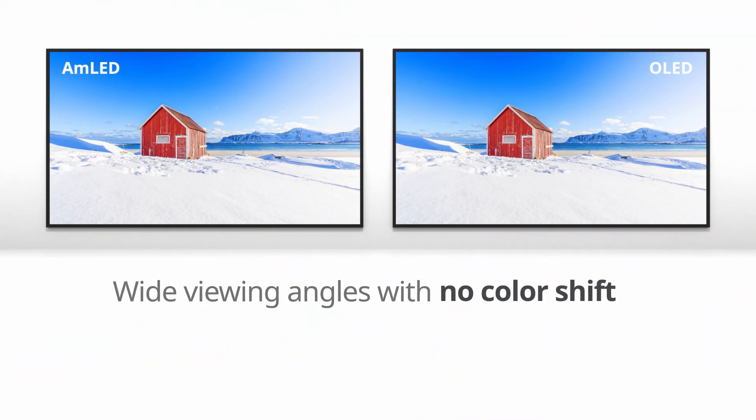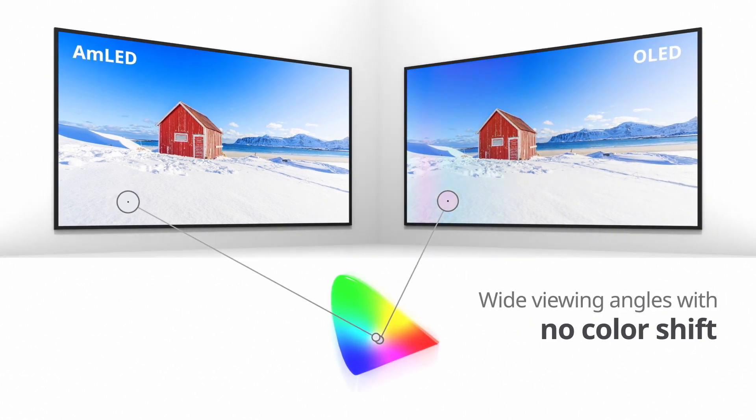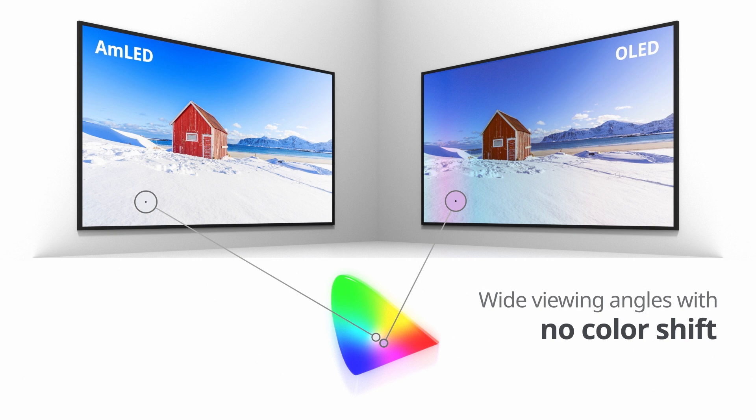OLED has color shift issues when viewing at obtuse angles, while AMLED doesn't cause color shift even if not observed head-on. Spot every detail from different viewing angles.